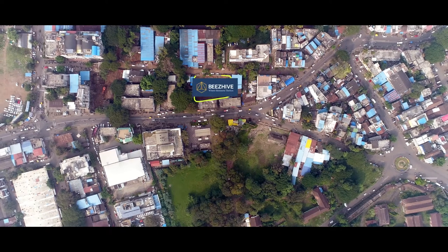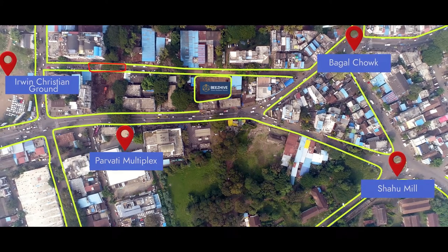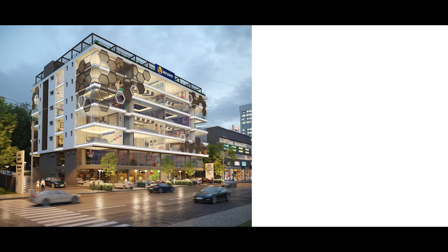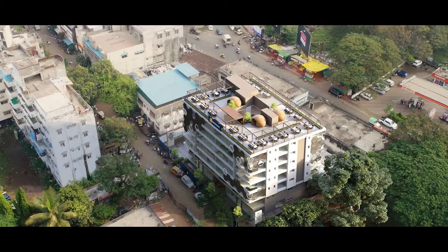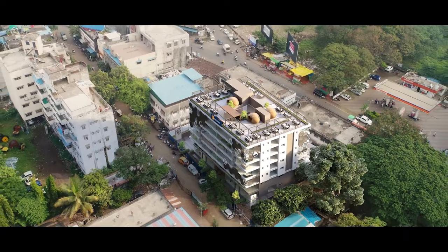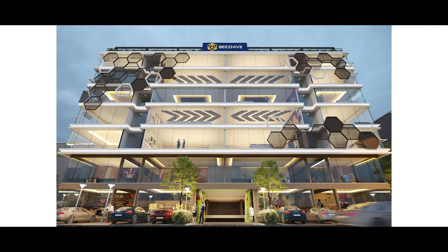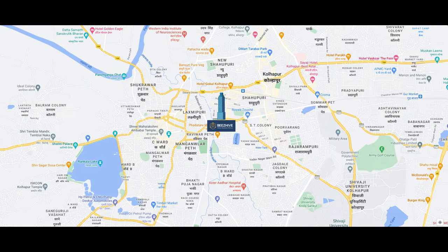Bees Hive is located in a sprawling location fronting on one of the two busiest major streets, having units such as shops, offices, and special combination options of two or more units for a steady streamline of all the business activities. Bees Hive is an ideal solution for business spaces as it is located in the heart of the city.